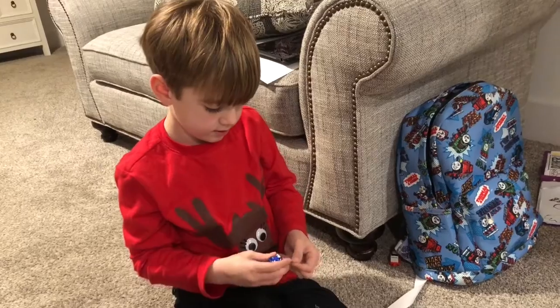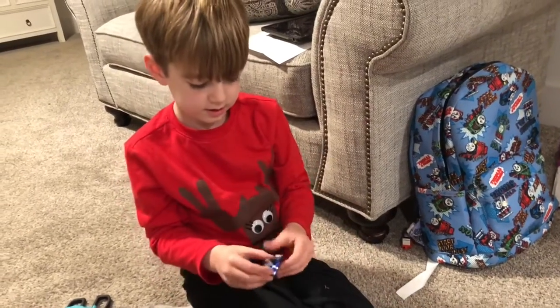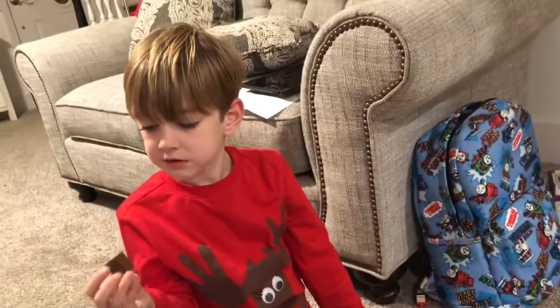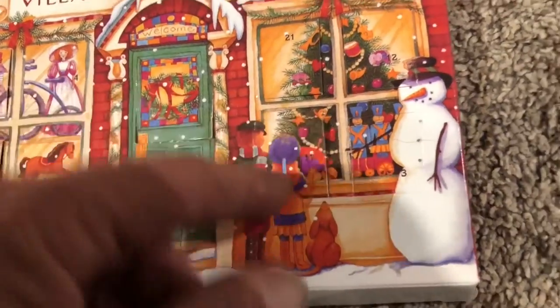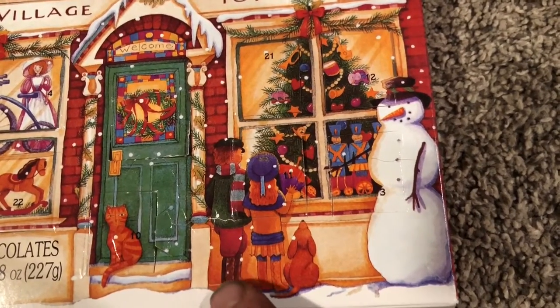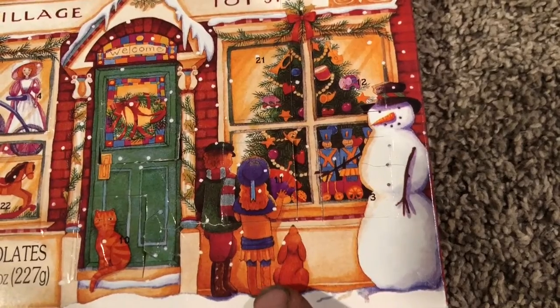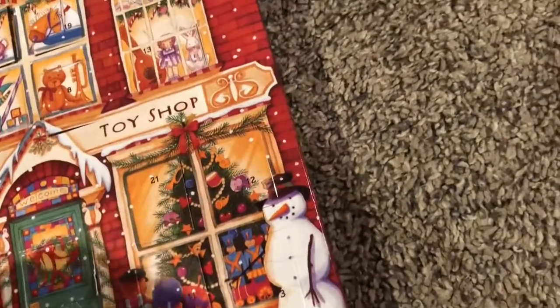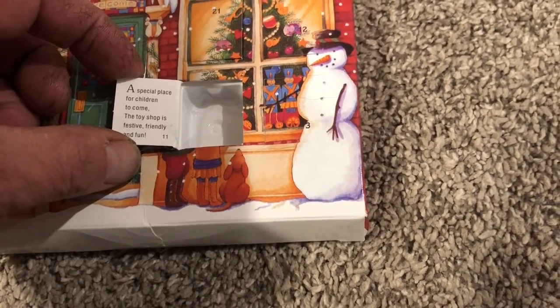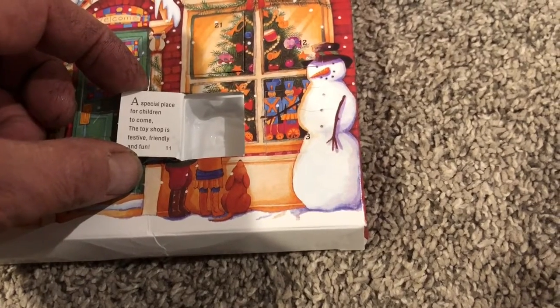Oh, that is just delightful chocolate, isn't it? I want to watch you take your first bite. Gotta use those side teeth because you don't have any in the front. You're gonna lose another one, aren't you? So it's little kids — they're right here looking in the shops at all the toys. Let's see what it says: 'A special place for children to come. The toy shop is festive, friendly, and fun.'